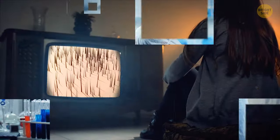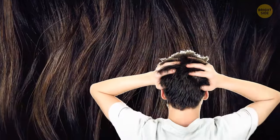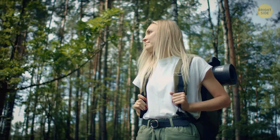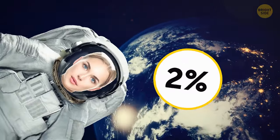Chances are if you're watching this, your hair is black or a pretty dark color — that's because this is the most common hair color. Red hair is the rarest, accounting for only 1% of the population. Blondes may have more fun, but naturally pale hair accounts for only 2% of everyone on the planet.